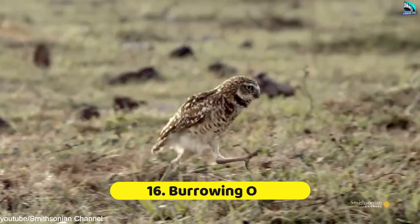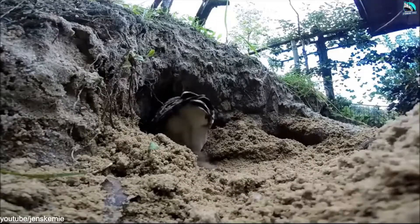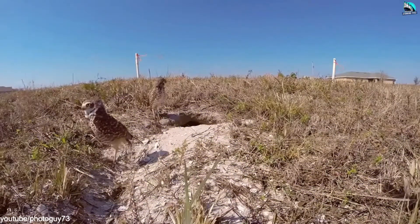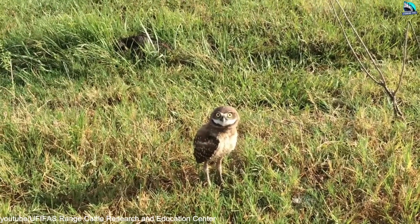Number 16: Burrowing Owl. Burrowing owls build their homes underground themselves or take over burrows built by prairie dogs, squirrels, desert tortoises, or other animals. They may also create their hidden nests in human-made structures and materials, such as PVC pipes or buckets.